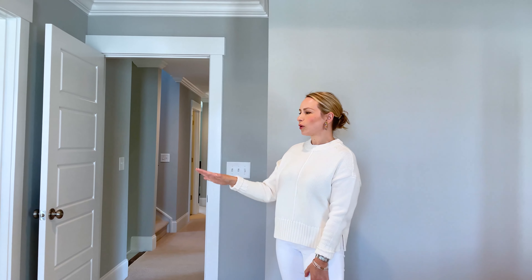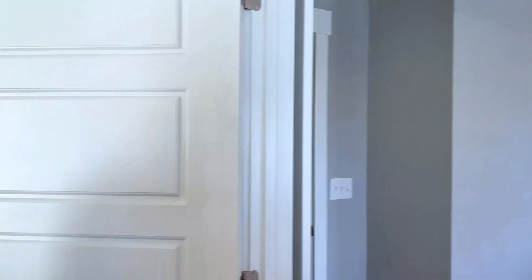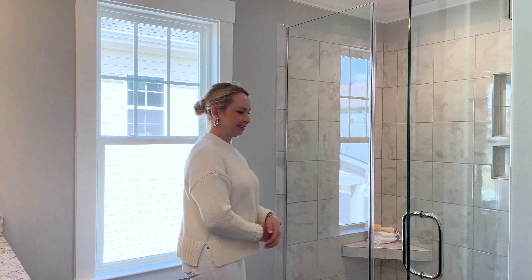This big, gorgeous master bedroom has direct access to your private balcony, a gorgeous en suite with walk-in showers, dual vanities, and a huge walk-in closet.